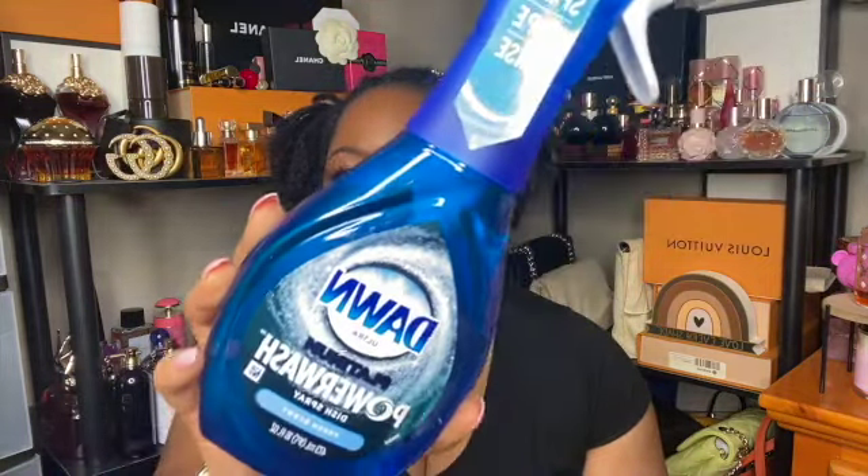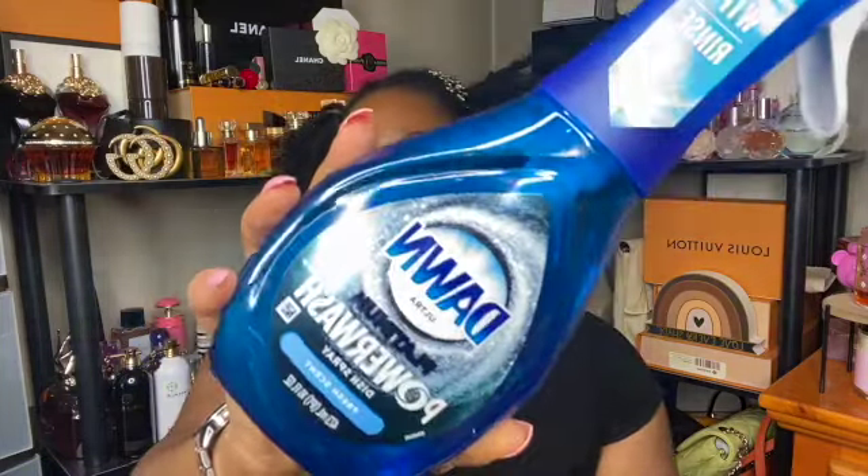Next I repurchased Dawn Power Wash — last time I had the apple scent, so I'm trying the fresh scent this time. I really like using this for washing dishes. It's definitely helpful for getting the extra stuff off that's hard to scrub by hand. I definitely enjoy this and recommend it.